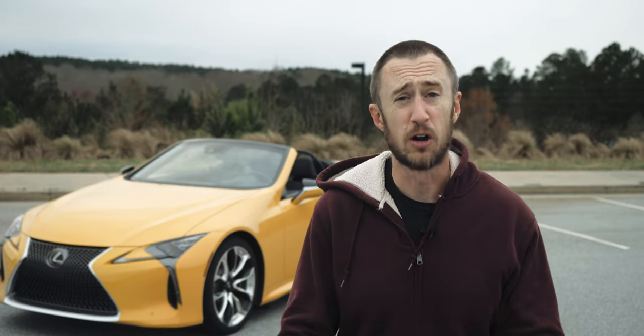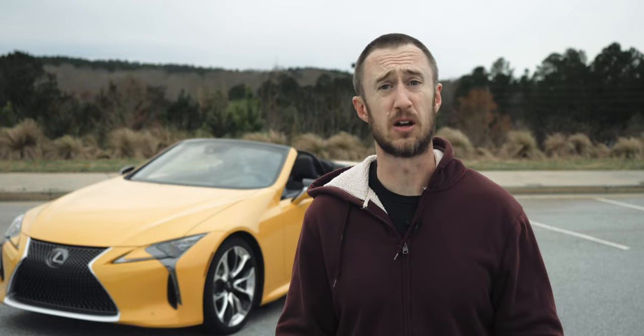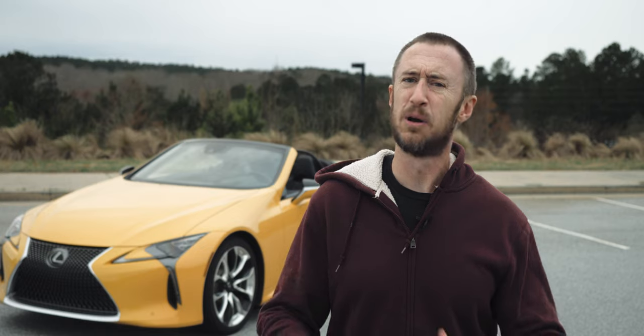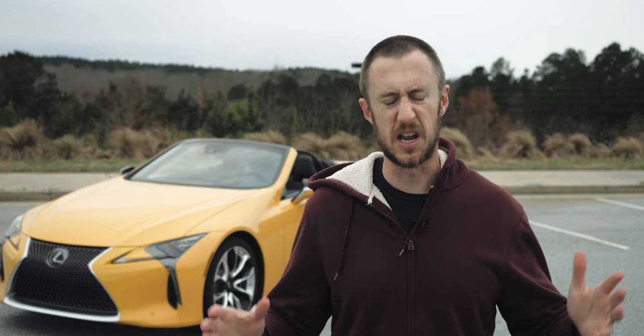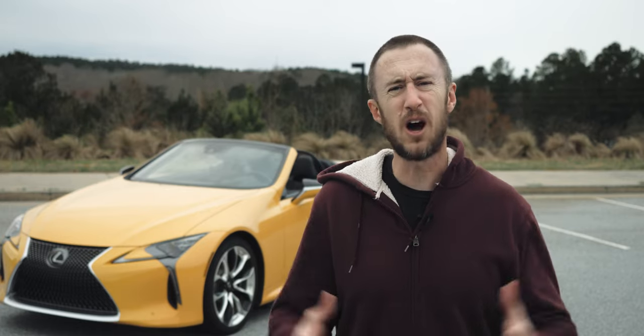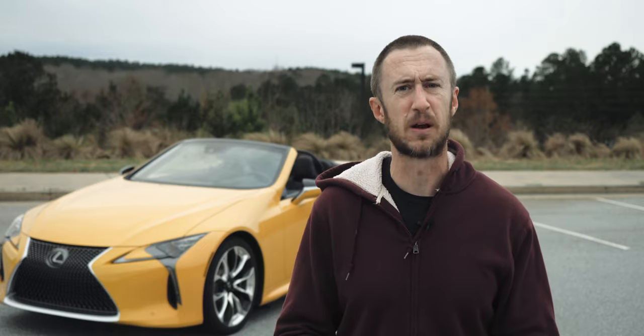The Lexus LC 500 was one of my favorite cars that I tested last year, and if you follow a lot of car channels on YouTube it seems as though I wasn't the only one. As is often the case with many large and beautiful coupes, Lexus decided it was time for the LC 500 to take off its top. And while this LC 500 convertible is $110,000, to be honest that's probably less than you spent on OnlyFans last month for the same experience.